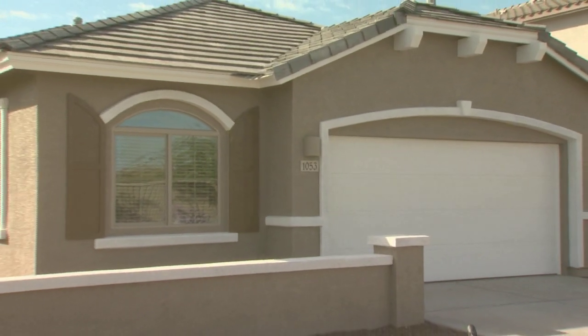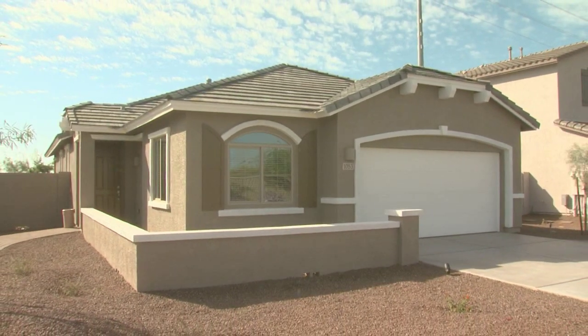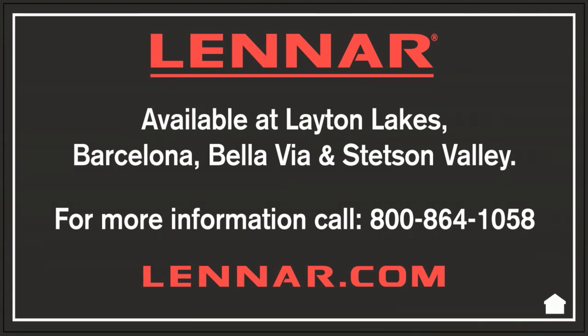The Barbaro is ideal for growing families and those who like to entertain. Why don't you visit our model park and see why it's a favorite of satisfied Lennar homeowners. In addition to Layton Lakes, the Barbaro is also available at Barcelona, Bella Villa, and Stetson Valley.